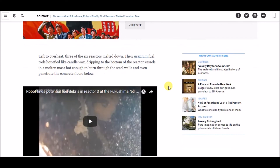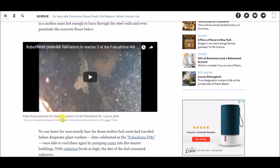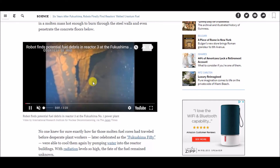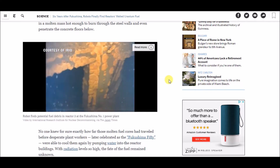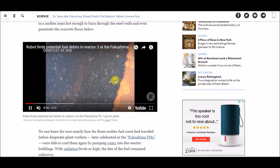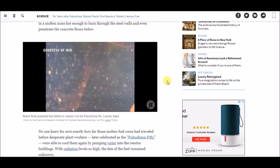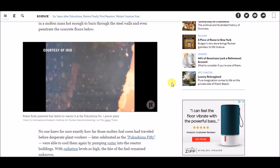Now let's watch the video of the robot finding potential fuel debris in reactor three at the Fukushima number one power plant. It's a two-minute and 24-second video. You can see them entering the reactor with the mini manbo here.